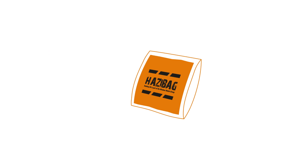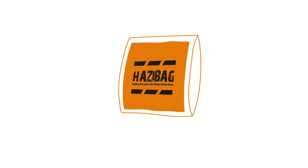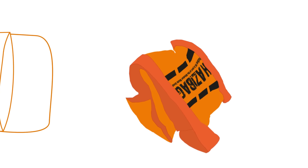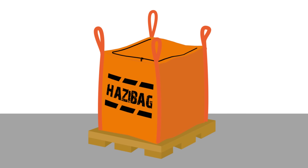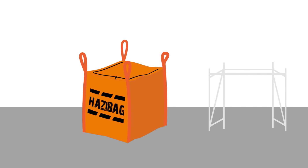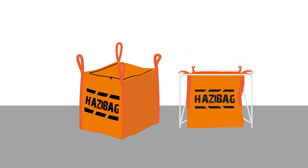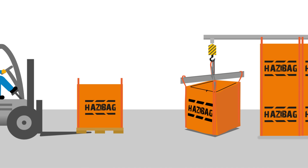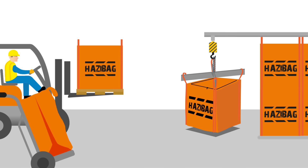Hazy Bags are really easy to use. Just open up the sealed plastic bag, pull out the Hazy Bag and puff out the sides. They can be placed on pallets or directly on the ground and left free standing, tied in place or held using frames. When not in use, just zip them up. When the bag is full, simply forklift, crane or hoist it away.